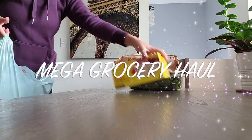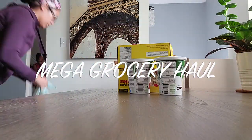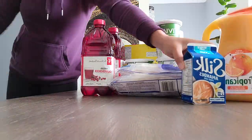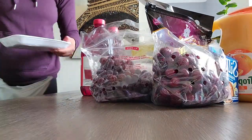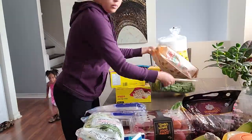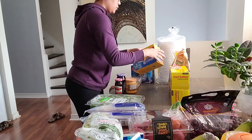Hey guys, what's up? My name is Dee and welcome back to my channel. In today's video, I'll be sharing with you guys a mega grocery haul. So if you enjoy watching grocery hauls, Costco hauls, and product reviews, that's what you're going to find here on my channel. That's pretty much most of the content that I've been posting lately.